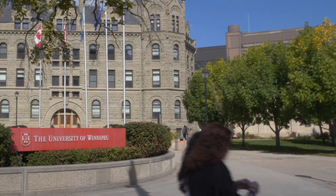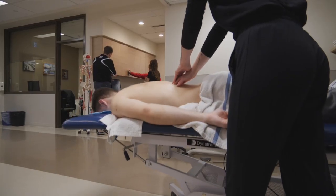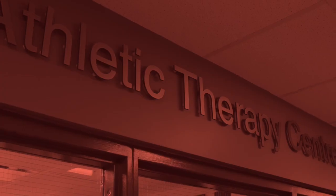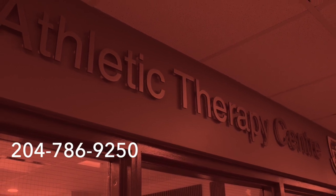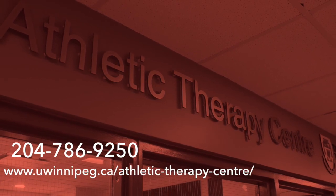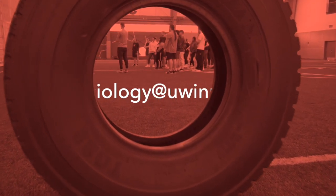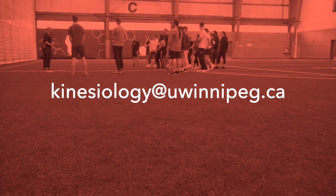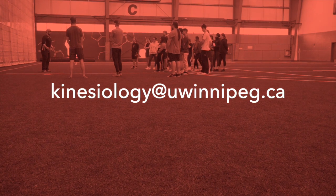At the University of Winnipeg, we believe in providing the best possible experience for our students, athletes and community clients. For more information or to book an appointment, please call 204-786-9250 or visit our website. Students seeking excellence in an athletic therapy program at the University of Winnipeg are invited to contact us today at kinesiology@uwinnipeg.ca.